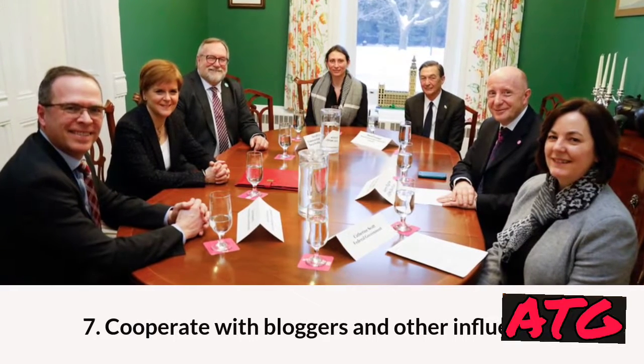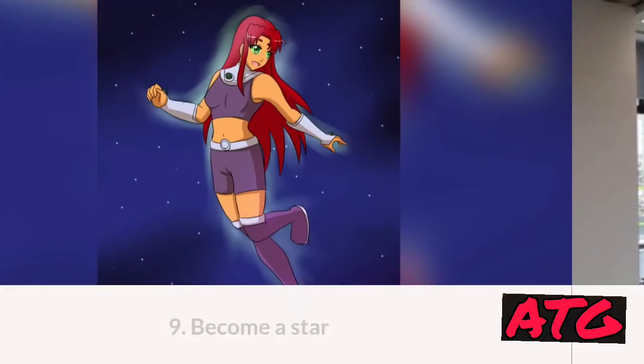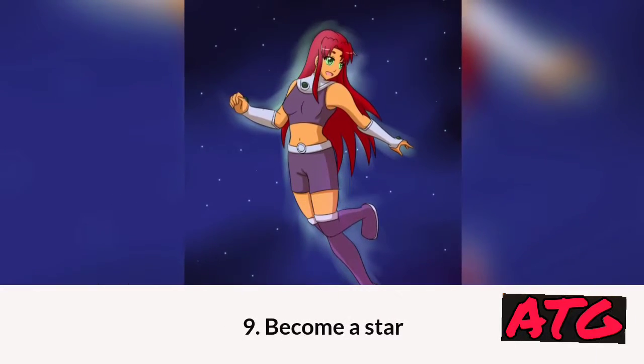7. Cooperate with bloggers and other influencers. 8. Enter pods. 9. Become a star.